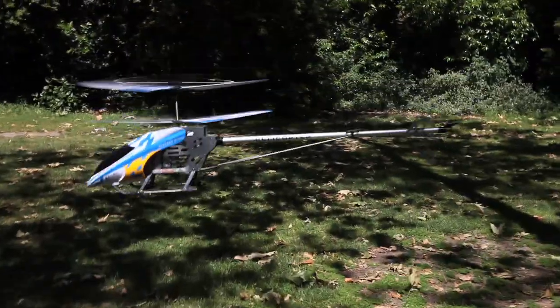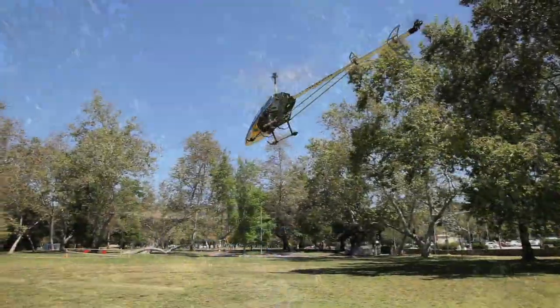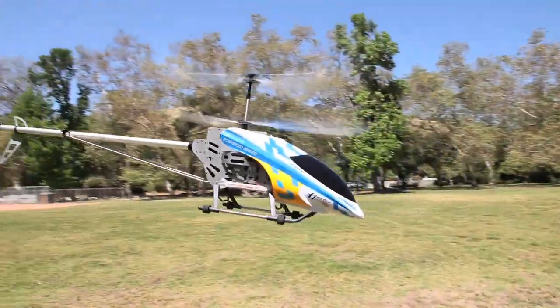The 3.5 channel radial control allows you to maneuver the helicopter in any direction, giving you complete freedom. And with the built-in gyro and coaxial rotor, you'll get maximum stability.